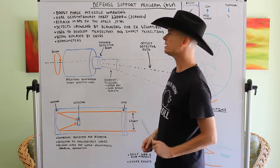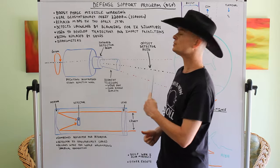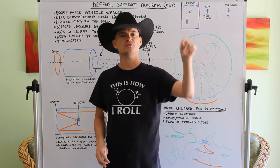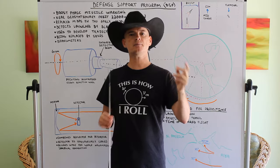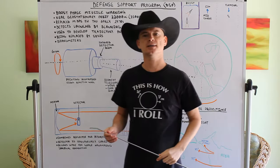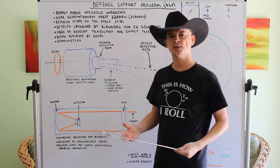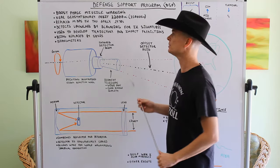The data gathered from this satellite constellation can be used to develop trajectory and impact predictions. The trajectory prediction is a prediction on the path the missile and warhead will fly along. Impact predictions are based on that — where the warheads will possibly attack. You can't make precise warhead predictions from this system alone, but in conjunction with other data, you can make educated guesses at where they'll hit.